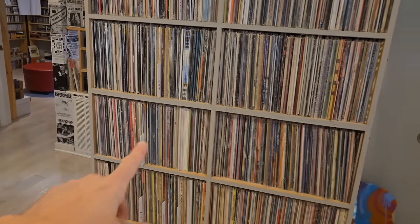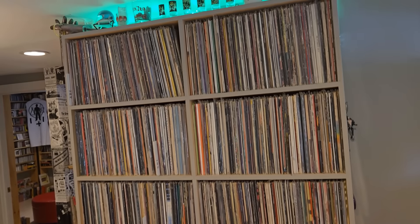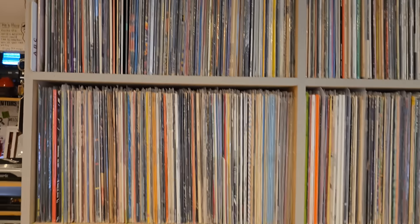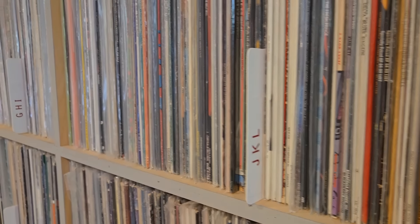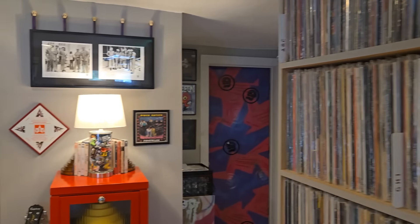It's a lot of records. Now this section here — this is all the A, B, C, D, E, F — the alphabetical section. There's no specific band sections here, they're all just alphabetical. You'll see the way I have them broken down. I also have another method of sorting albums which I'll show you in a minute.